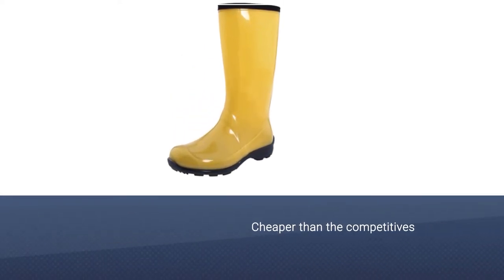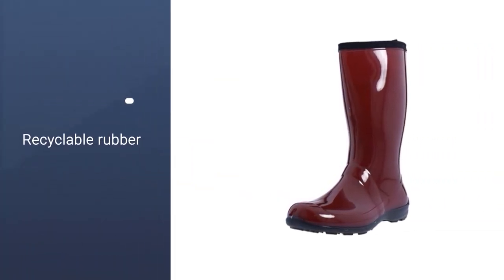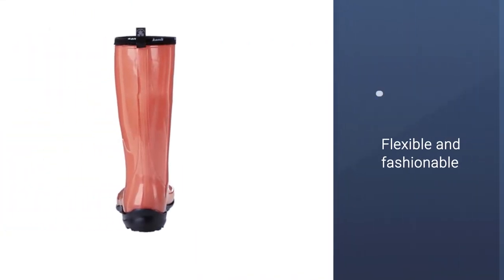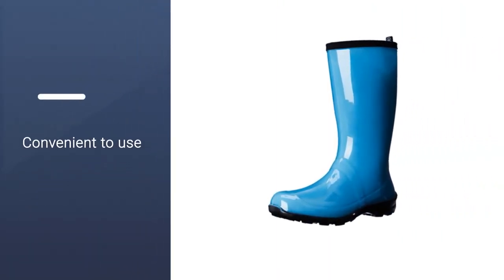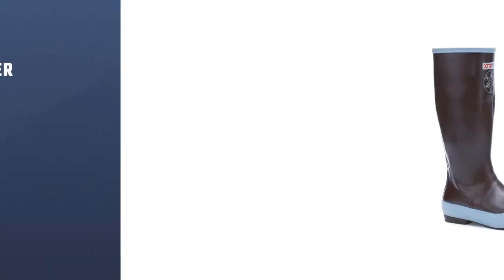Outfitted with high-quality tread and recyclable rubber, it is both flexible and fashionable. It scores almost as high as the top-rated models but for a much lower price point — a match made in outdoor gear heaven. Number 3.